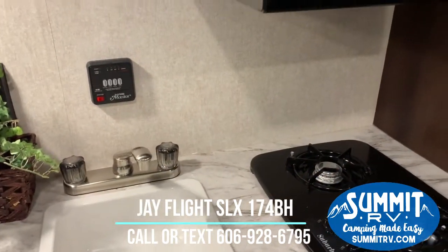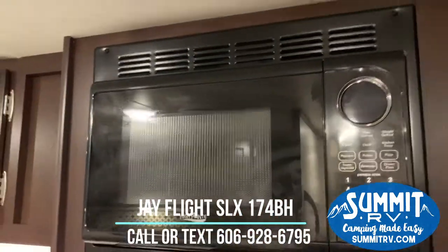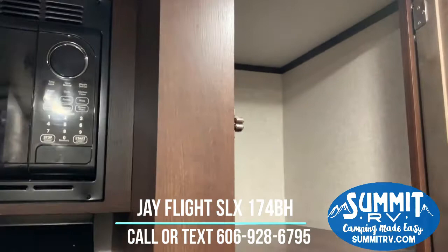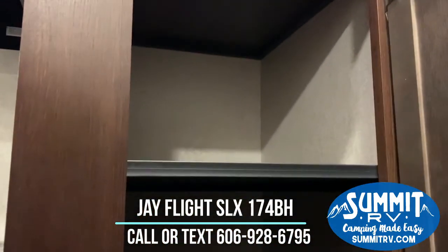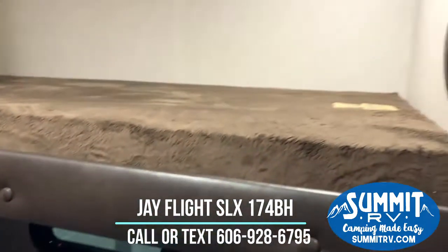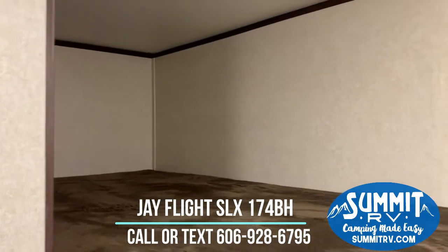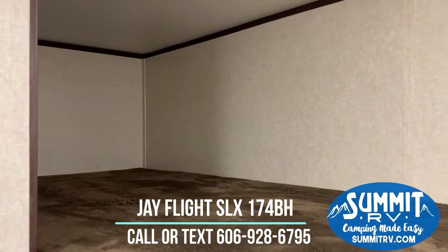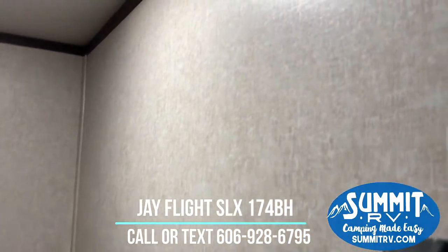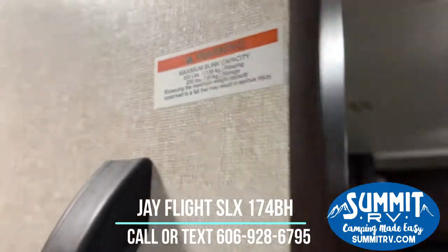You have a two-burner cooktop and a sink. You've got some storage down there, and then you have a residential-style digital microwave as well. Right here in the corner you've got some storage you can use as a pantry, or as a place to store clothing or any other type of camping gear. Swiveling right around here you can see this is your bunk bed area. There is lighting in both bunks so you can turn the lights on and off independently in each bunk bed. The bottom bunk does have an outlet as well. These are 300-pound capacity bunks, so an adult can sleep on these bunk beds.